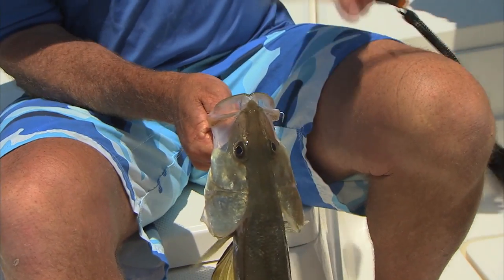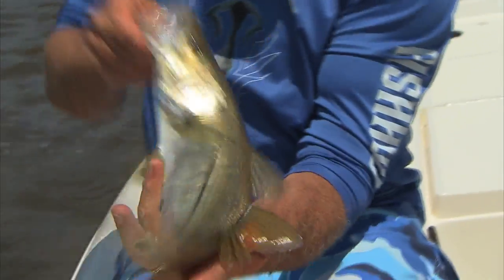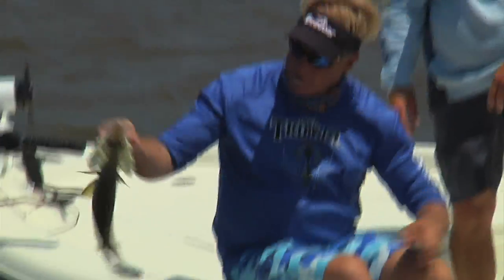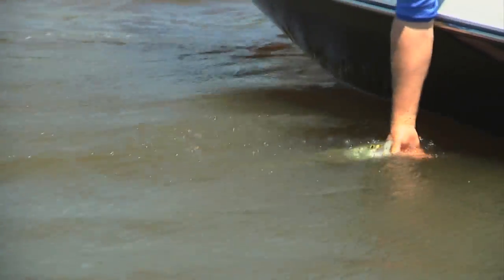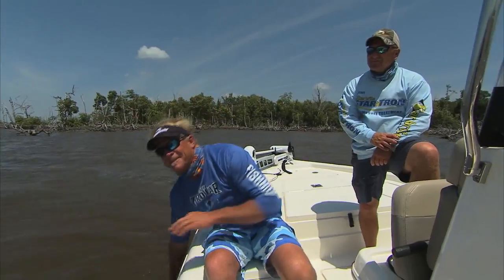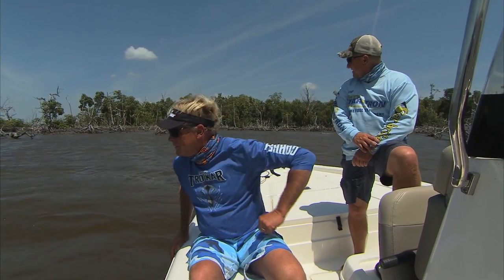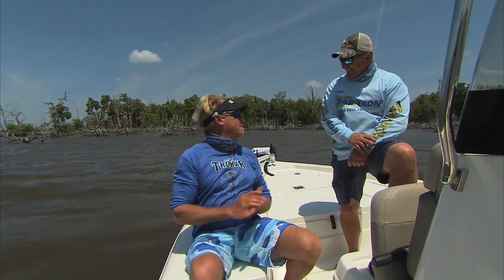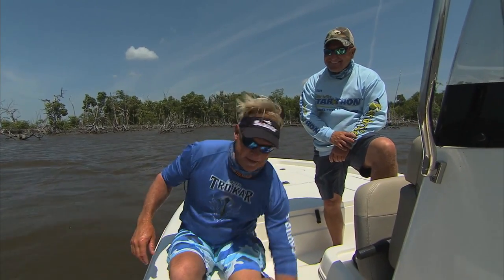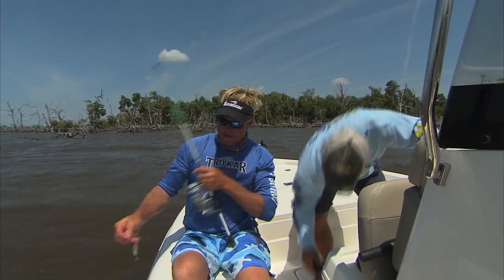You're gonna be careful with these little guys — there you go. A two and a half to three year old snooklet, Everglades snook, and there he goes. All right, let's see if there's another one down there that wants a MirrOlure XL.